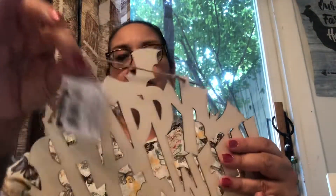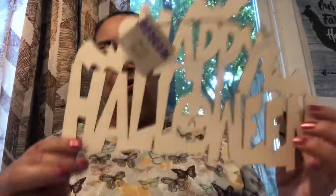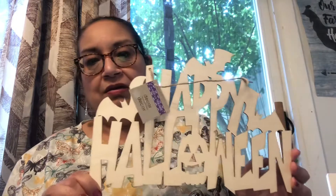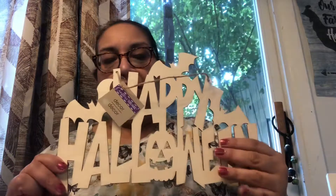Next I found was this Happy Halloween sign — it's called Decor. Look at that, with the pumpkin in the middle and the cat. There's a bat there and a bat there. I thought this was super cute.